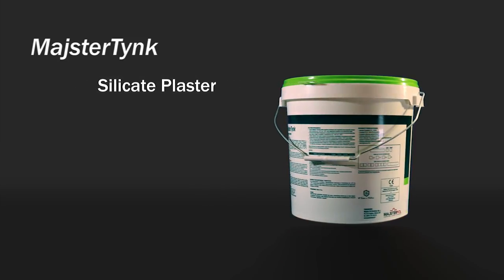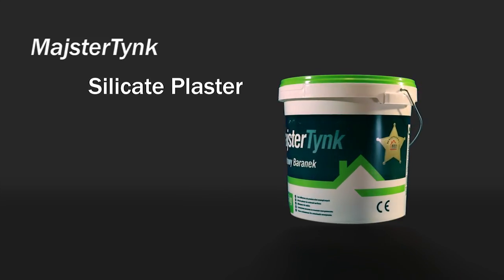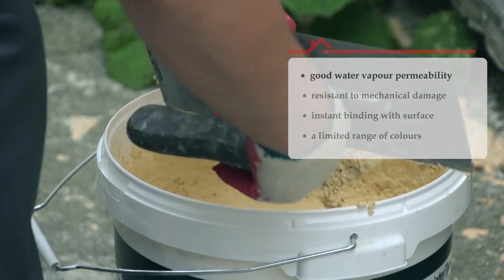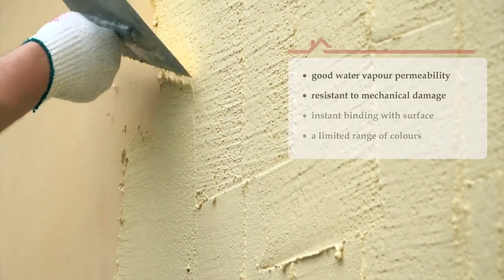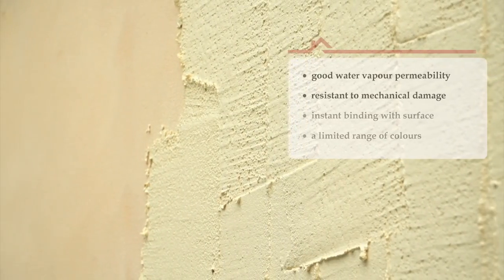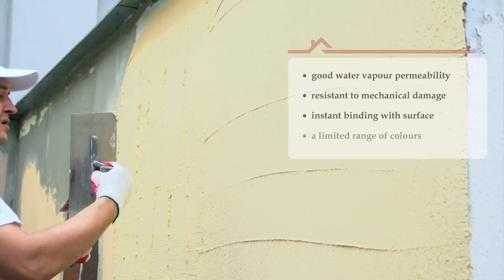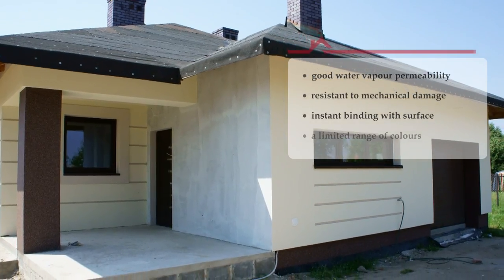Meisterdink silicate plaster is a product of the highest permeability, which makes it an excellent protection against condensation of water vapour in the insulation layer. The plasters provide a very durable coating, resistant to various forms of mechanical damage. The silicate plaster is an instant binder to the surface, unlike other plasters which bind by sticking to the surface — that is, by adhesion.